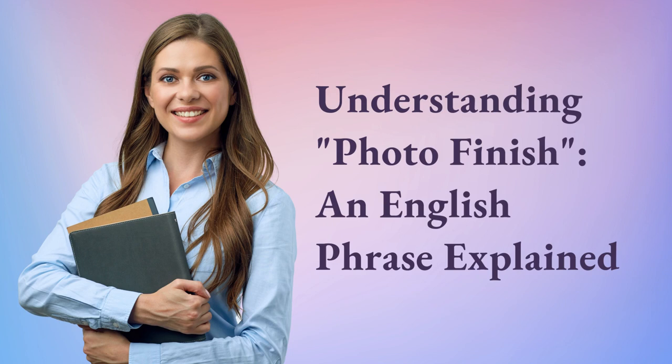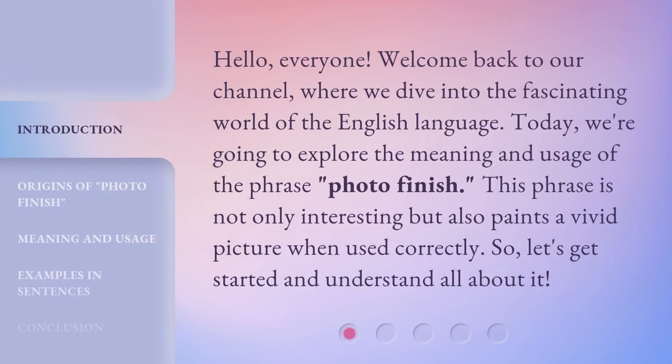Understanding Photo Finish: an English phrase explained. Hello everyone, welcome back to our channel, where we dive into the fascinating world of the English language. Today, we're going to explore the meaning and usage of the phrase Photo Finish. This phrase is not only interesting, but also paints a vivid picture when used correctly. So let's get started and understand all about it.